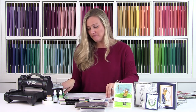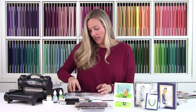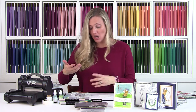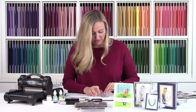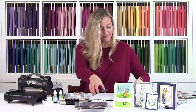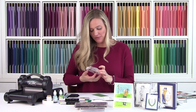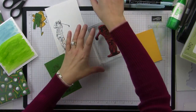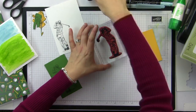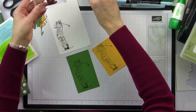I have a piece of scrap Whisper White paper and Memento Black ink. I'm going to ink up the golfer stamp in Memento Black — I like to put the stamp on the table and press the stamp pad on top for a more even stamp. Stamp straight down and straight up, just like that. I'll stamp him a couple more times: once on Garden Green cardstock and once on Mango Melody. Getting him well inked and stamping him on each piece of cardstock.